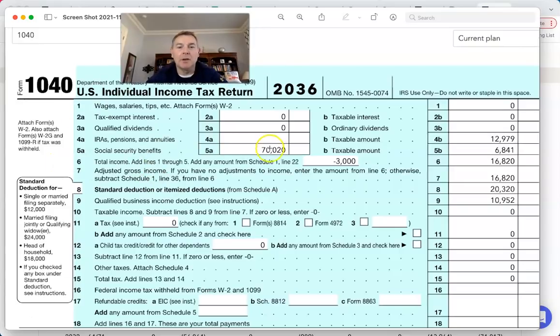So here are these guys living on Social Security at 70. We'll do a video later on how you calculate your Social Security taxation. But look at this: $13,000 of RMDs, $70,000 of Social Security — that's $83,000 they're living on. Total income is $16,000 because only $6,000 of their Social Security is subject to taxation.